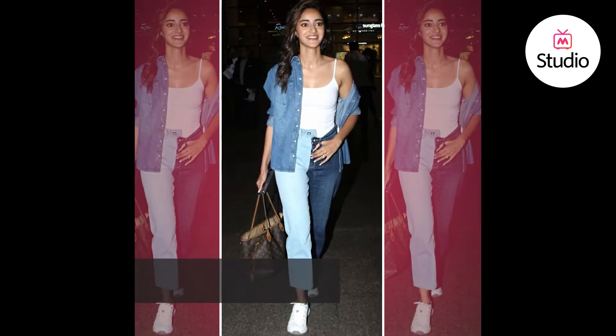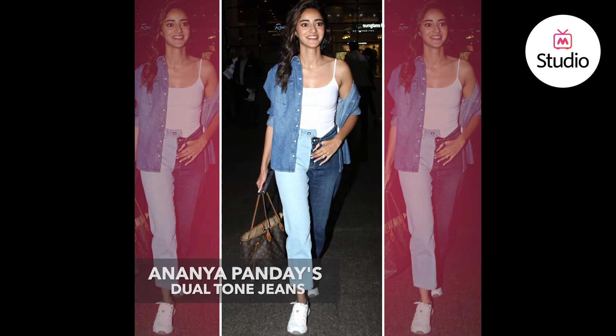Today we're talking about a look of Ananya Pandey that kind of went viral on social media because Karthik Aryan asked her why she was wearing two pairs of jeans. Well, she was wearing a dual denim pair of jeans, which is actually a really big trend and an interesting way to wear denim on denim — making it triple denim by wearing two washes together.